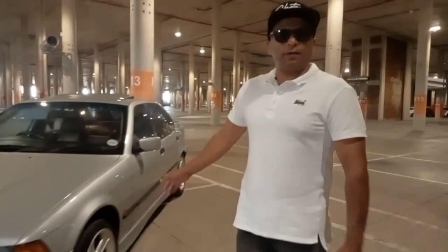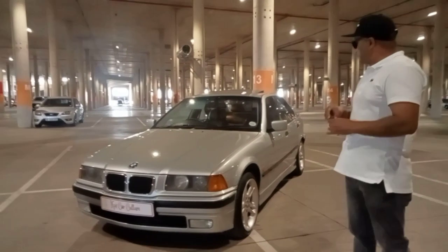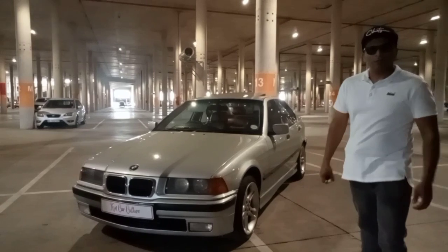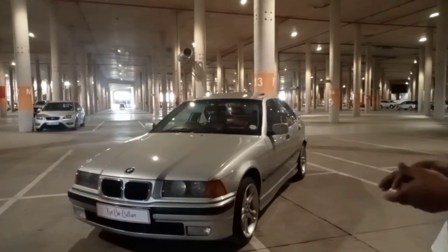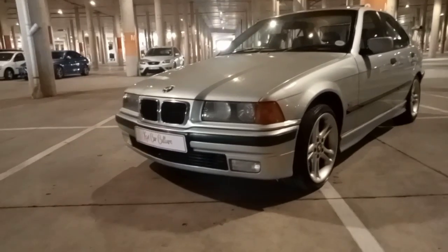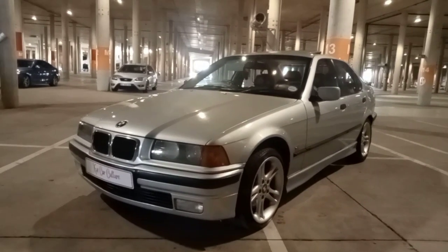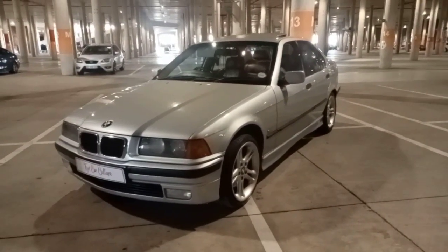Here we go. This is the vehicle — E36 328i — which was an auto vehicle and we worked on it on a budget. The styling was done by my son, who is actually filming right now. Let's go around and have a look at the vehicle and take it from there.